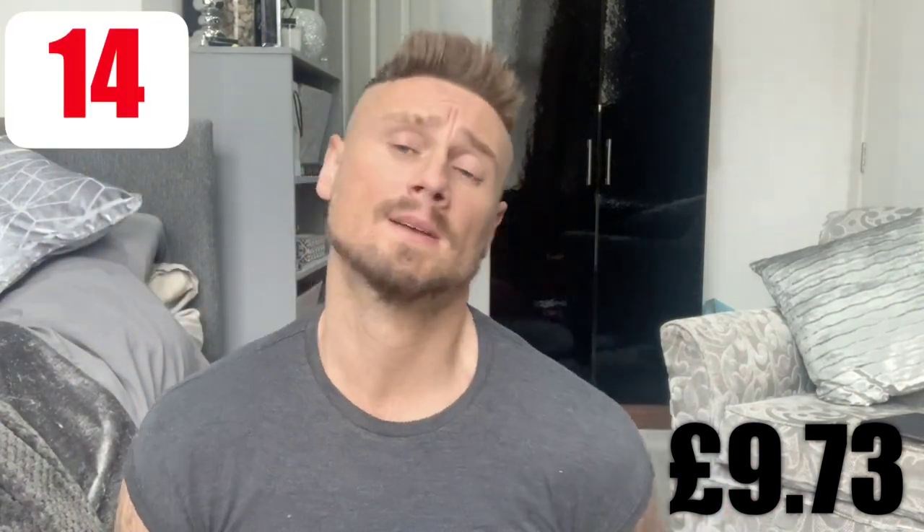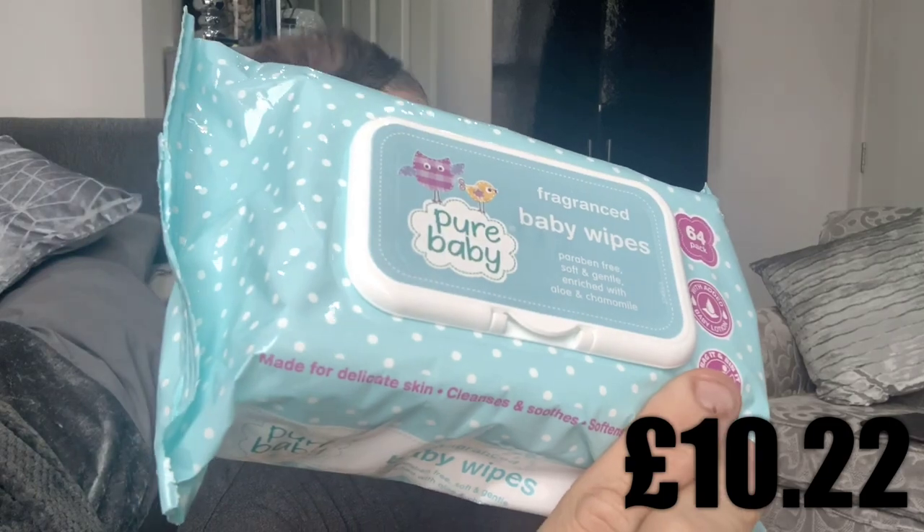Then Nude baby wipes — I always need baby wipes because I take them to work for my hands and stuff. These were 49 pence, and you get 64 in a pack. Baby wipes are cheap anyway, and there are so many choices in Home Bargains.